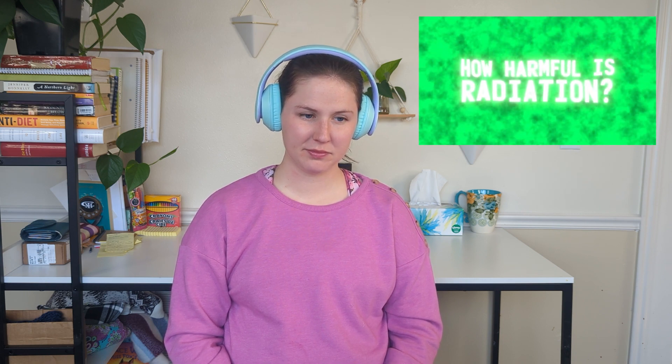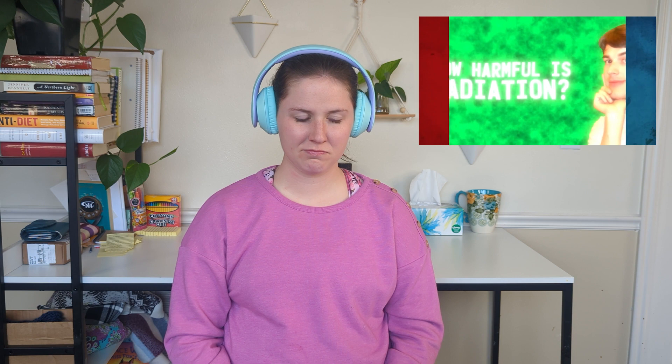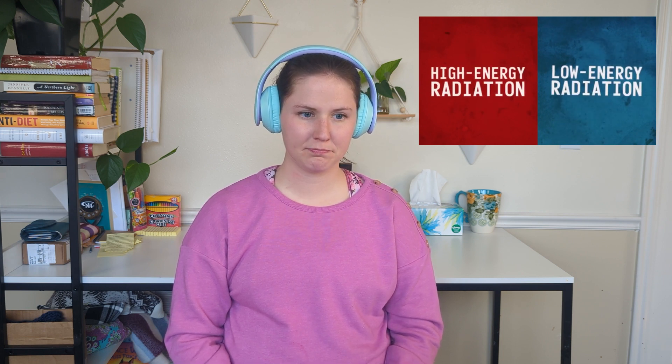So, how harmful is radiation? It turns out you have to be kind of specific when you ask this question, because there are a lot of different kinds of radiation. Broadly speaking, they can be separated into two categories: ionizing radiation and non-ionizing radiation. In simpler terms, you can think of these as high-energy radiation or low-energy radiation — or even simpler, dangerous radiation and safe radiation.